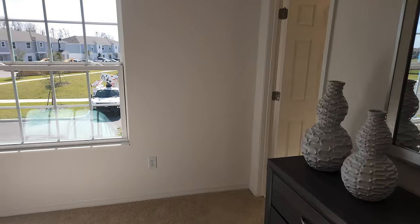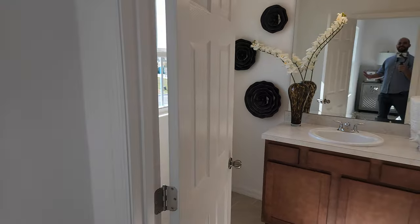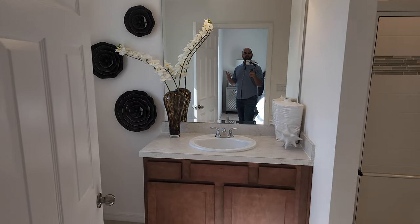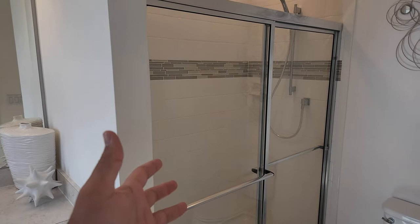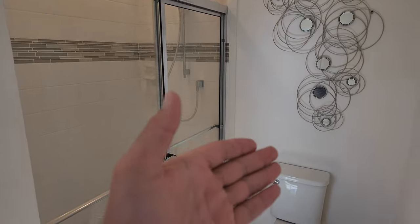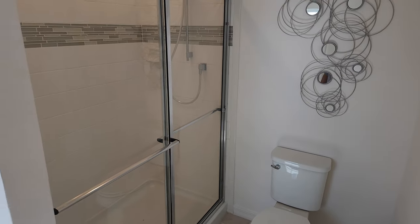And then the master bathroom — I don't come included, sorry! You've got a single sink, a nice big shower, and then the toilet. What do you guys think? Pretty nice house, I've got to say.